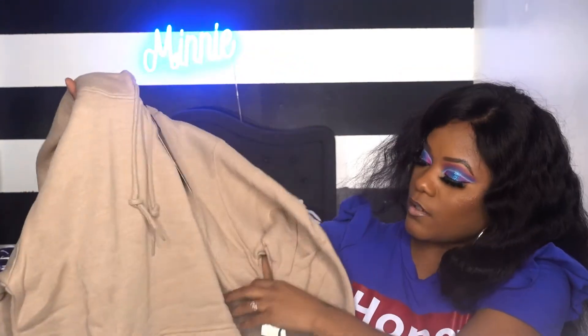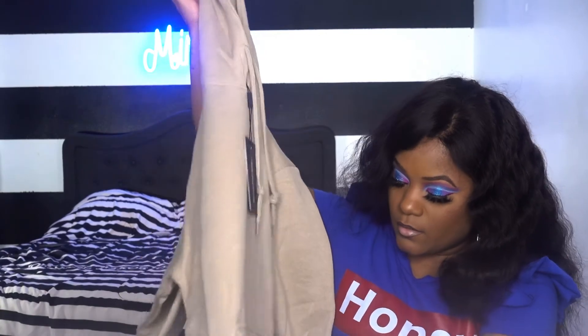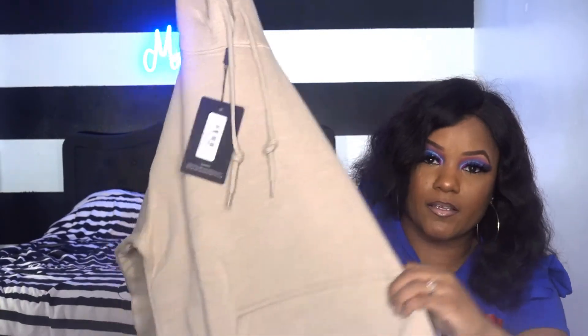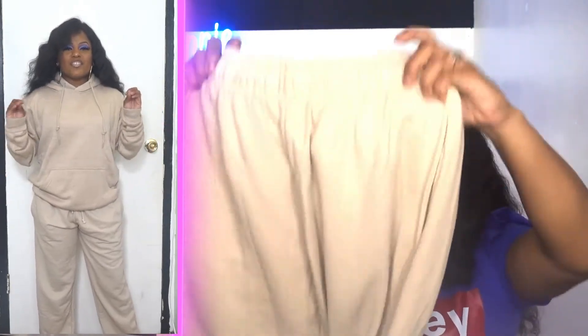So I got another set — a sand ultimate oversized hoodie in a size small. This reminds me of like Kanye clothing. I'm sure a lot of people have these already. It has a pocket in the front and I have the bottoms to go with it, which also have pockets. I got this in a size small.